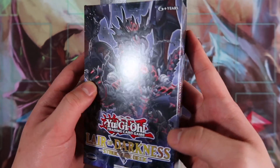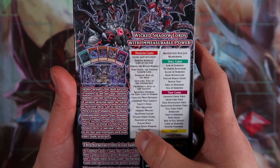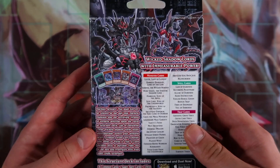This first edition English Layer of Darkness structure deck comes with 41 cards, and there are five foils you can get out of it, which is pretty cool.